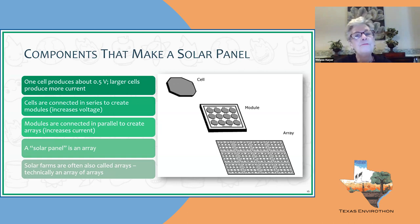As a classroom teacher, you can take students out to the playground to see solar modules — they're what run the slow-down-to-15-mph speed zone signs at schools. Those signs are powered by the energy harnessed from the solar module. Then these modules are wired together to create solar arrays. When we think of a solar farm, remember they're often called arrays, but technically they're an array of many arrays.